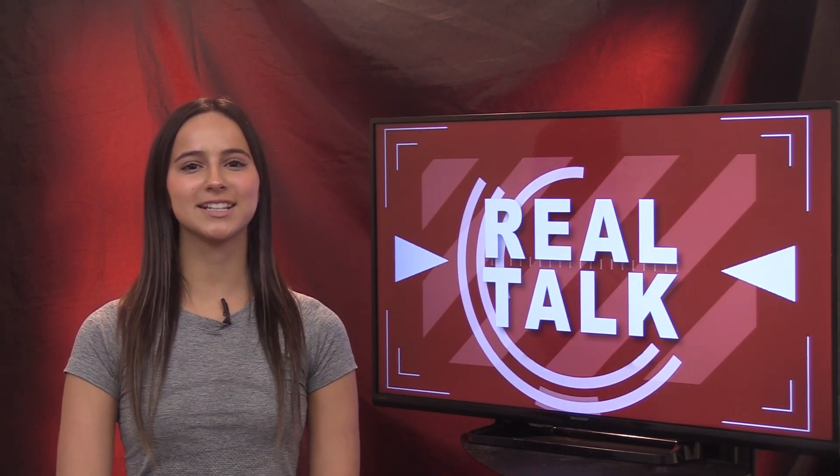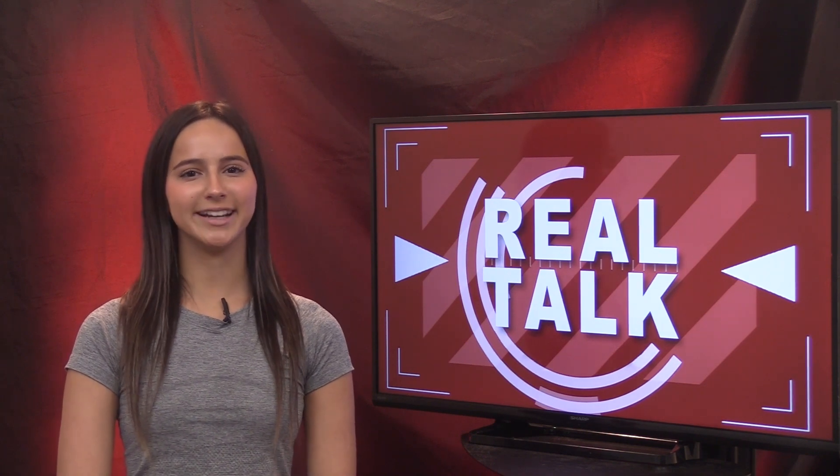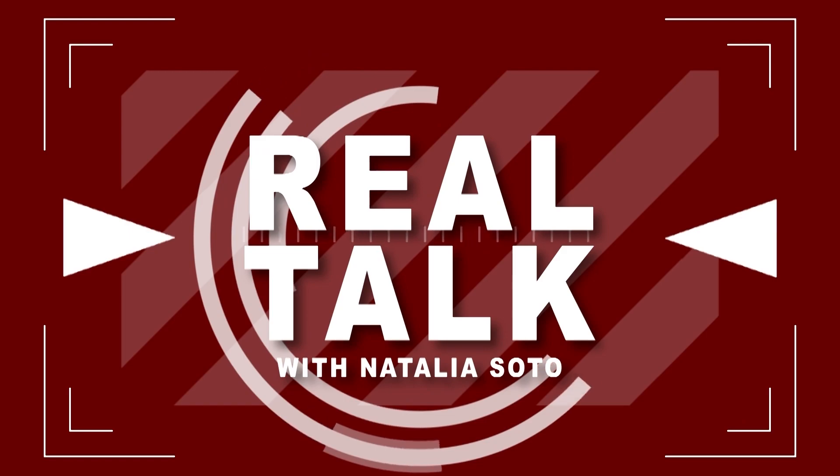Winter break starts tomorrow, and in today's Real Talk, WTV's Natalia Soto asks students all about it. Hey there, Red Hawks. It's Natalia Soto with another edition of Real Talk, and today I'm going to be asking students about Christmas break. What are your plans over the Christmas break?